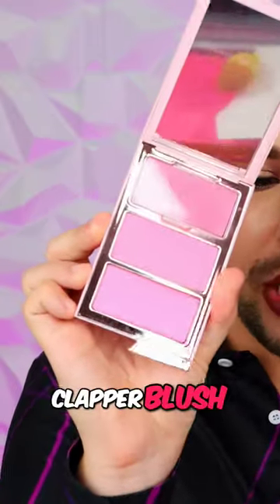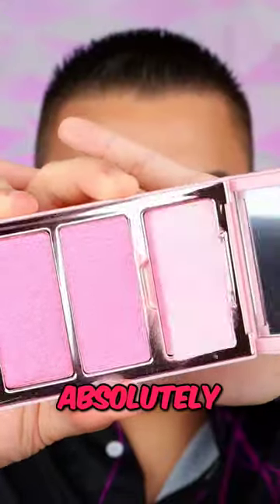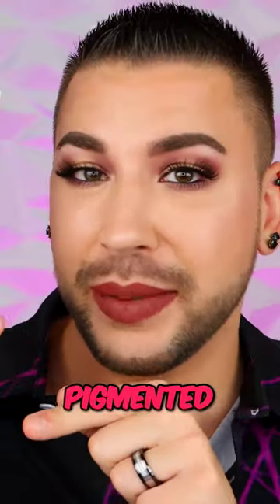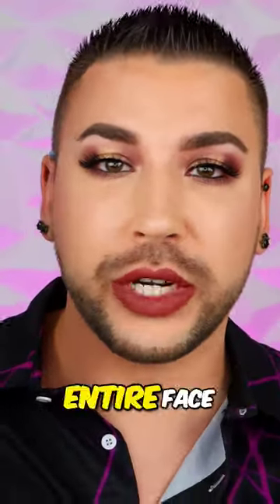In third place is the overly viral, TikTok-famous One Size Beauty Cheek Clapper Blush Trio, in the shade attention seeker. Is she the moment? Absolutely. But FYI — hella pigmented. So if you're thinking this is gonna be a cute little blush, a cute little pink — no, it's gonna take over your entire face.